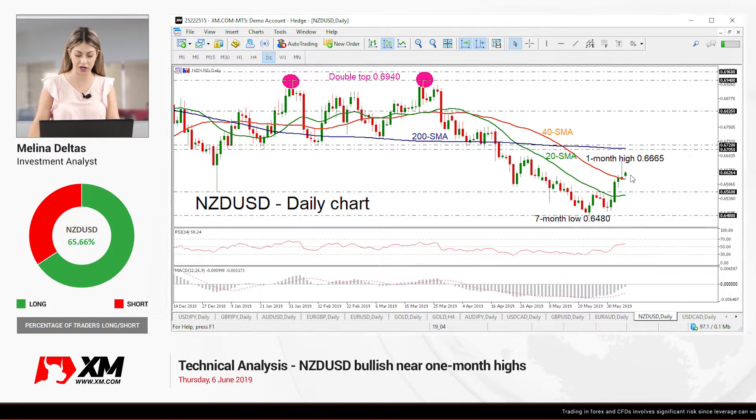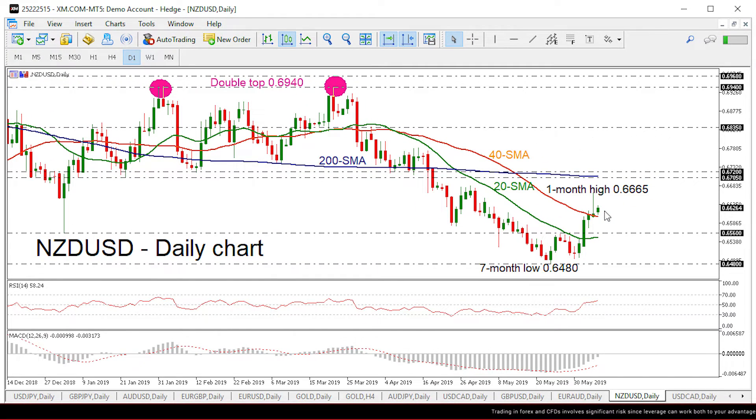Having a look at the chart now, the pair is turning higher this week, creating a one-month high of 0.6665. The MACD oscillator down here is moving up above its trigger line, while the RSI is pointing upwards in the positive area.